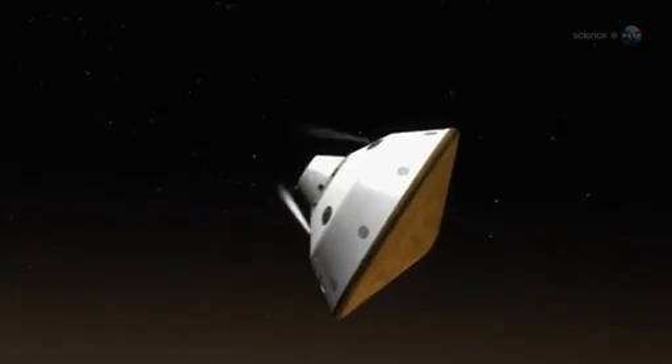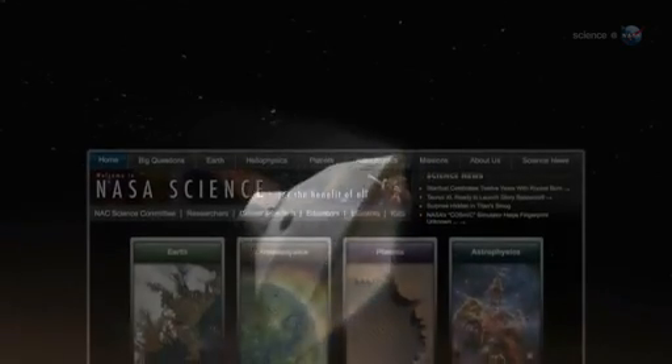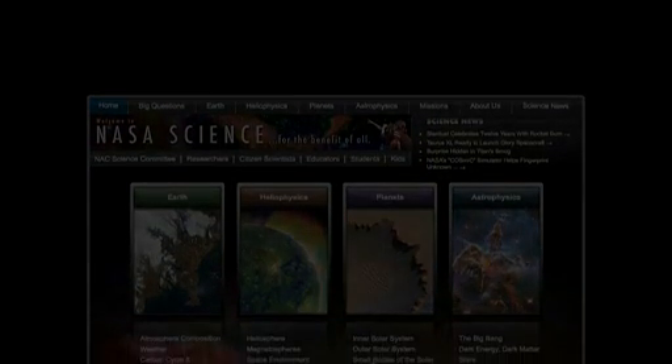A stunt double's work is never done. For more news about bug-eye robots and other things in space, visit science.nasa.gov.